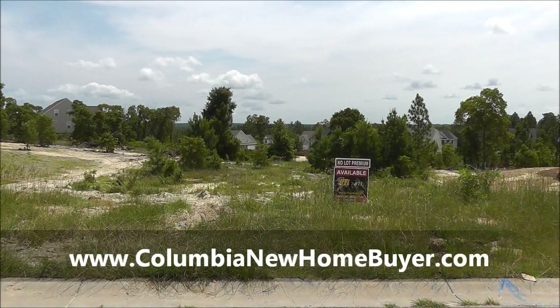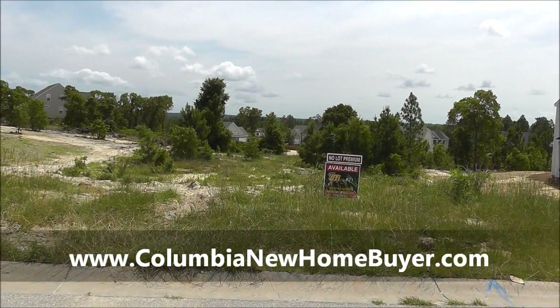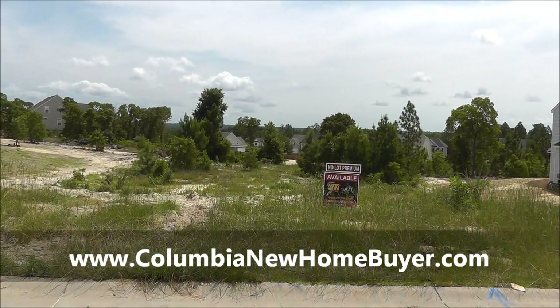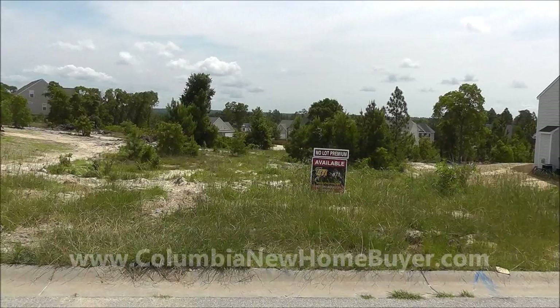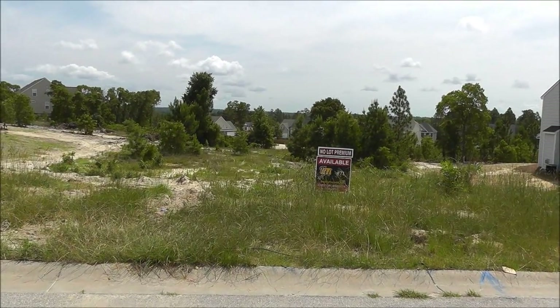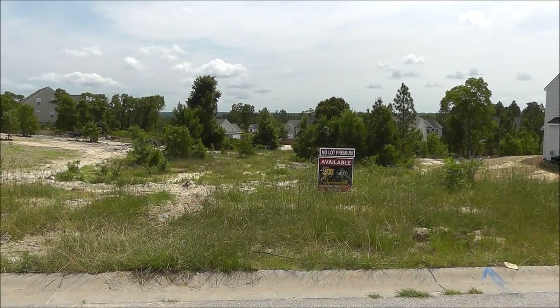There are currently about six lots available, so we're doing a video today of the individual lots because my client is out of town and not here to pick the lot in person. So we're going to do a review of the lots. If you're watching this video and you're not my client, you can be a client of the Columbia New Home Buyer team, and we can help you build a new home with Essex Homes.